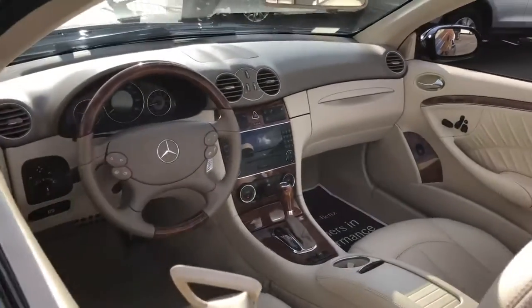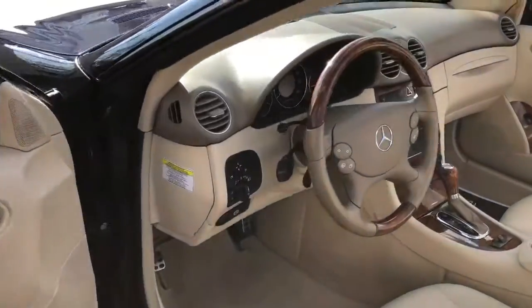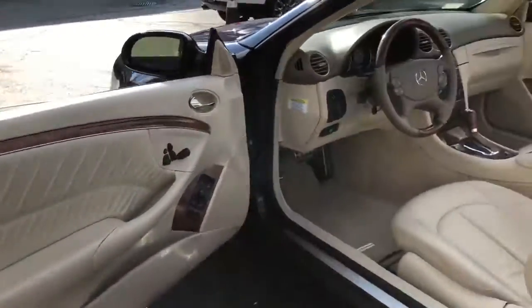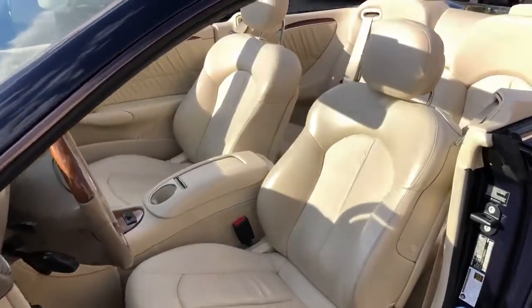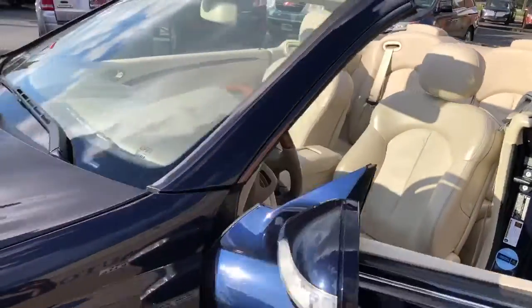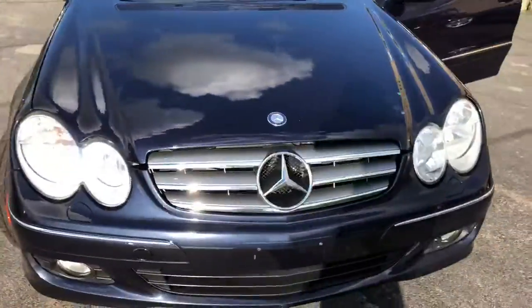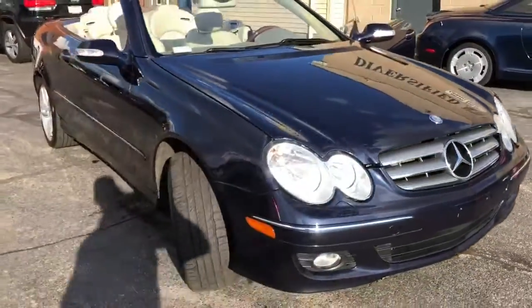It's that nice. Check it out — we are going to run this on a guaranteed credit approval program. Being that it's so nice and it only has 70,000 miles on it, the starting down payment is going to be at least $1,595 on this car folks.